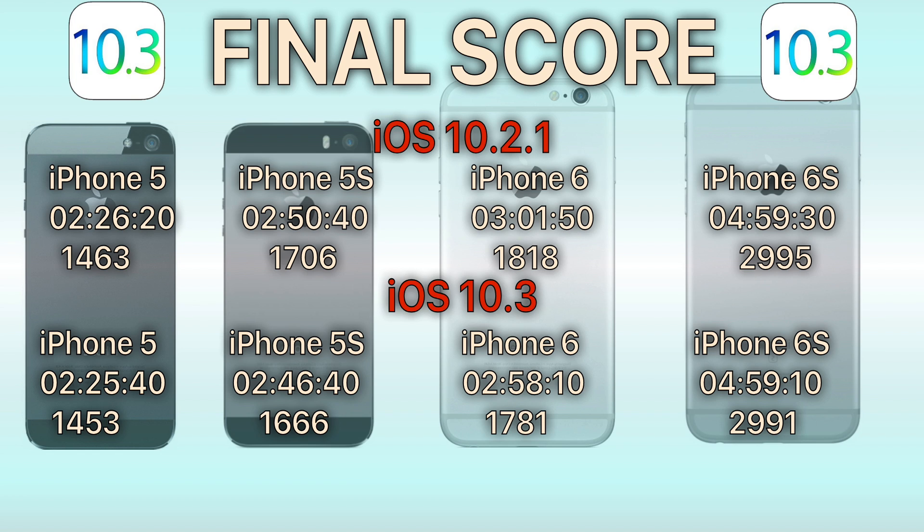The results are in. iOS 10.3 seems to be scoring lower on all devices, but the difference is quite small when you compare it to the total running time of the device. I don't think you should be scared away by 10.3 on account of battery life.